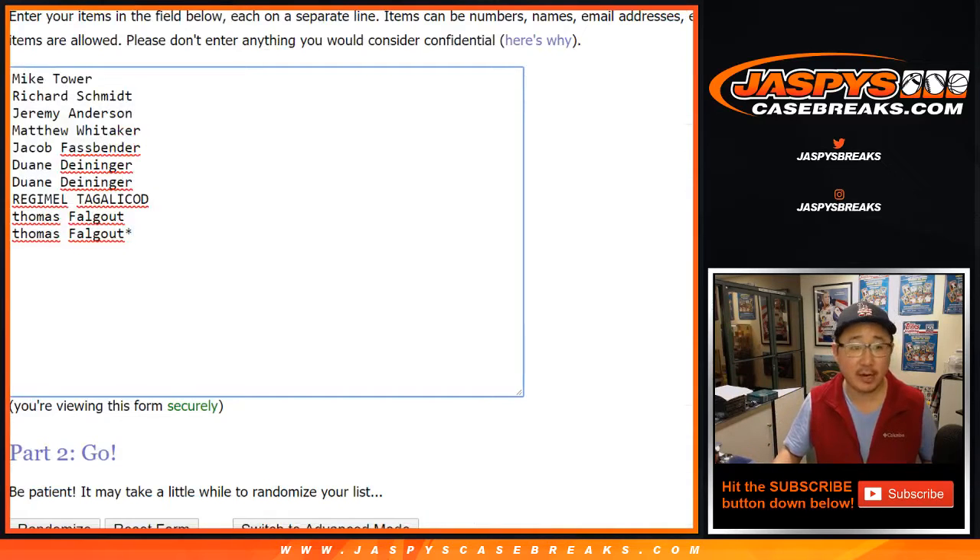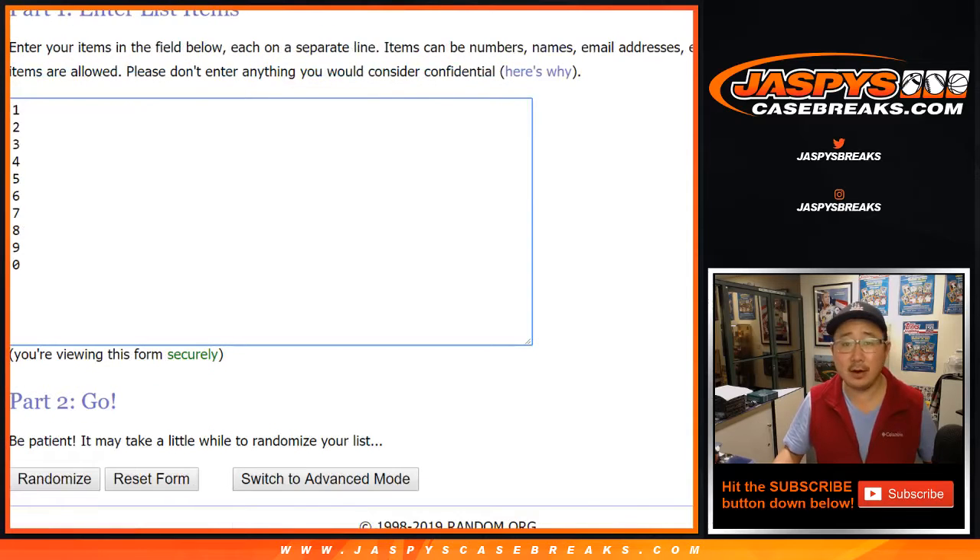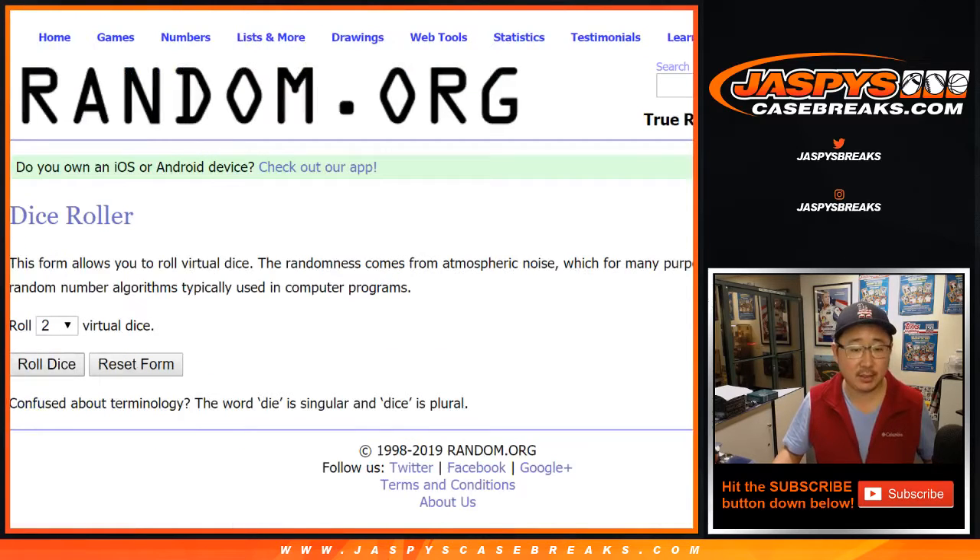Big thanks to these folks for getting into it. Break number seven. There are the numbers right there — let's randomize each list.